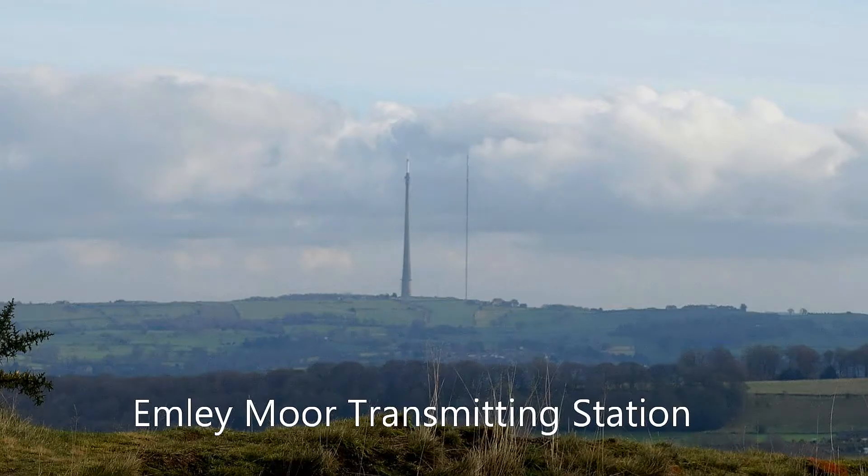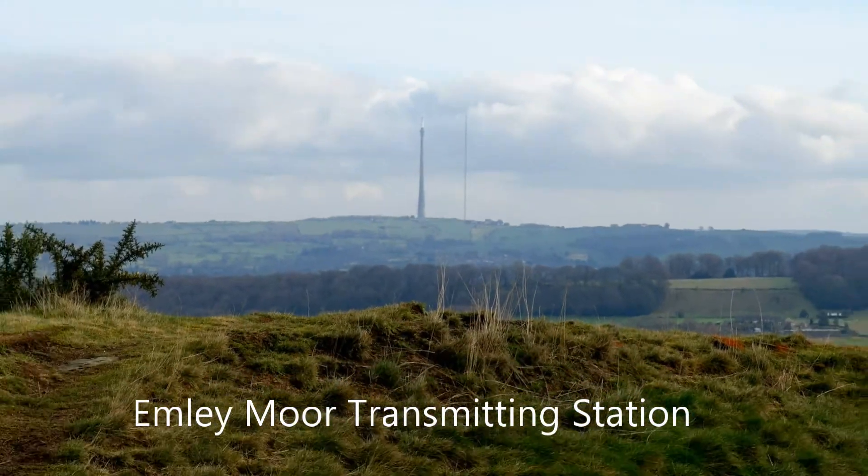This concrete transmitter mast was built in 1971 after the previous mast collapsed.